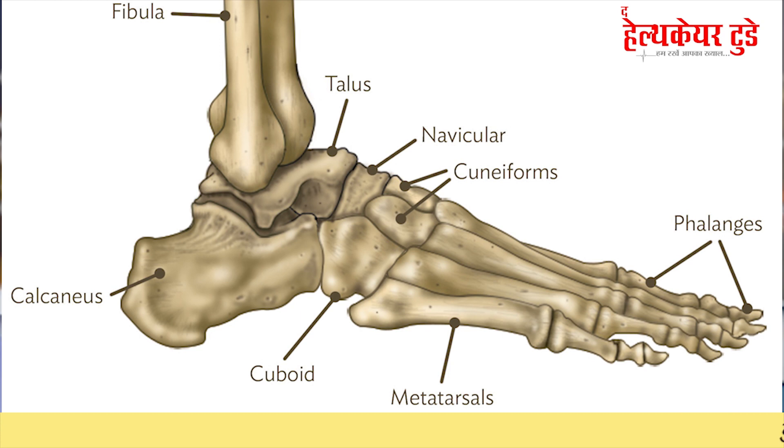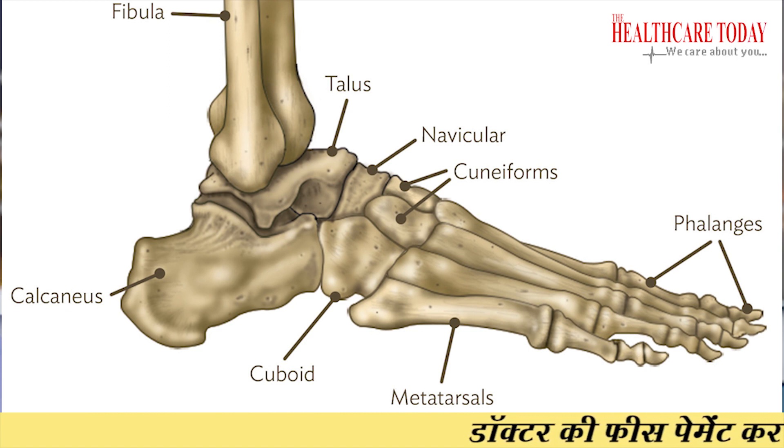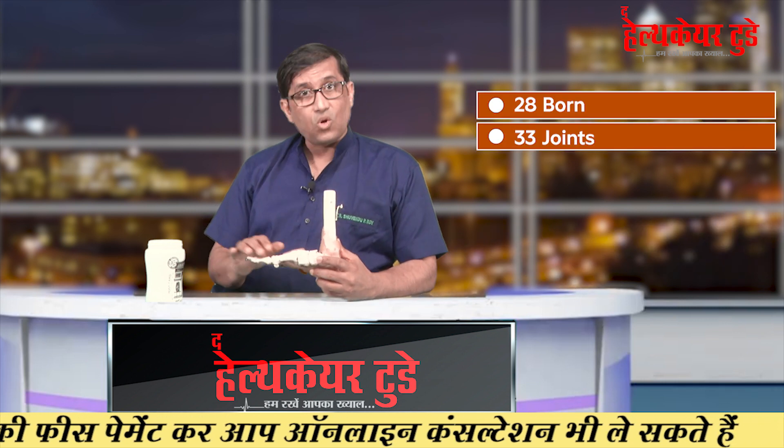Before talking about all these conditions, let us know about the basics — the structures of the foot and how it helps us in walking and running. Our feet is a very complex structure like a machinery system. It is constructed with nearly 28 bones, 33 joints, and 112 ligaments.